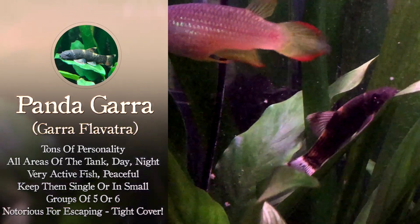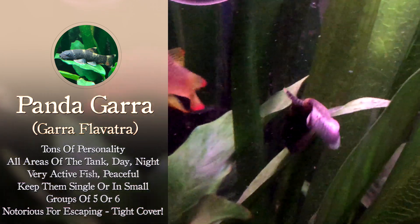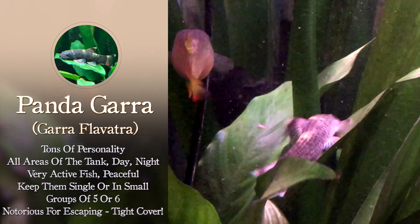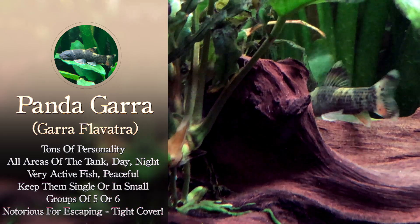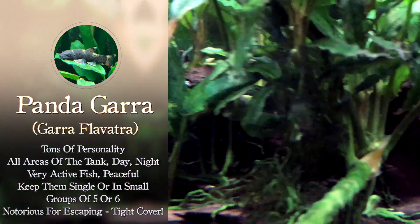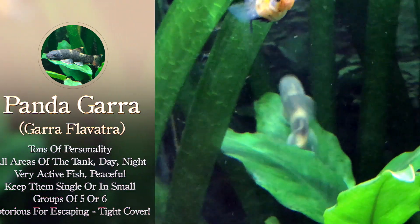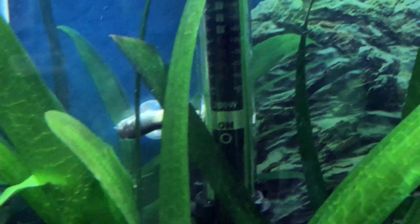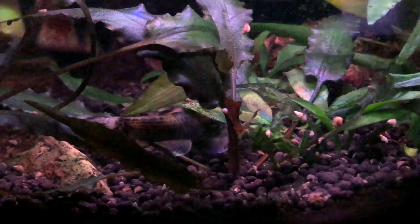This fish has a ton of personality. It swims in all areas of the tank, whether it's day or night — super active and very, very peaceful. It's recommended that you keep these either as singles or in groups of 5 or 6. You also want to have a tight-fitting hood, as they are notorious for escaping. Even when I was drip acclimating him, he was trying to almost crawl out of the bag — he couldn't wait to get out. So definitely want a tight-fitting hood with these guys. They are all over all areas of the tank, and at night I'll see him scavenging for little morsels of food.